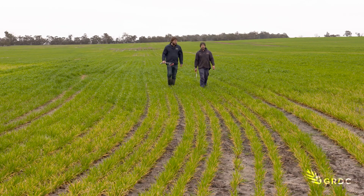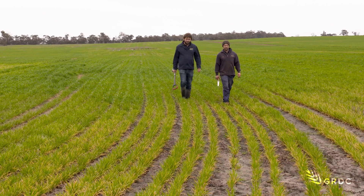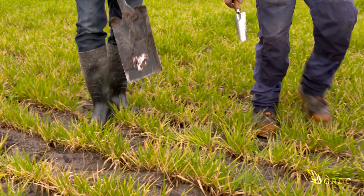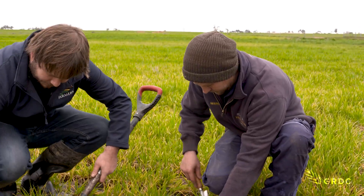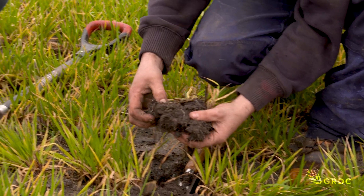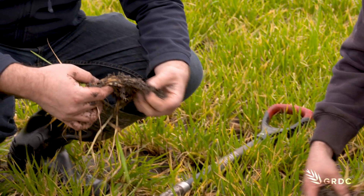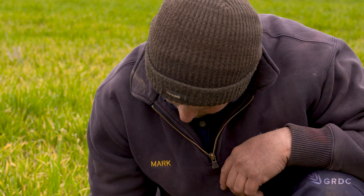Growers are encouraged to consider subsurface freshwater drainage in conjunction with other waterlogging management techniques. It's also important to check regulations and approvals with your local government authority before embarking on any drainage solutions. The subsurface trial, in its first of three years, is already returning promising results.